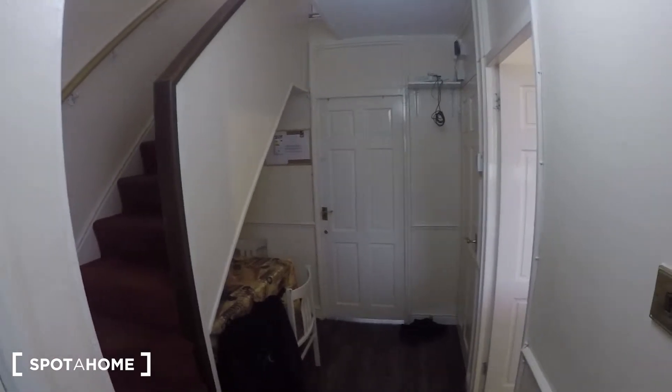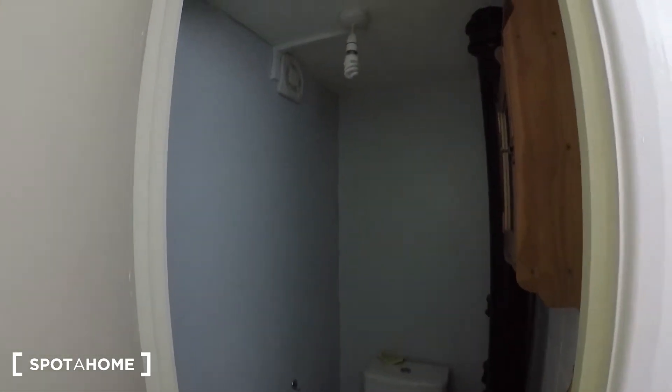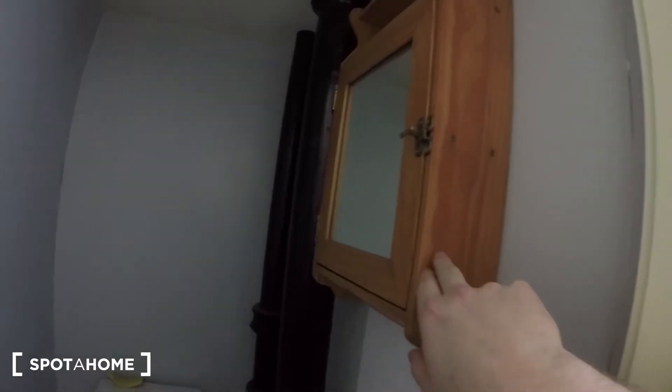Let me show you around. So there's the entrance just behind me. To my left, it's got a separate toilet — you've got toilet, sink, and a mirror cabinet just there.